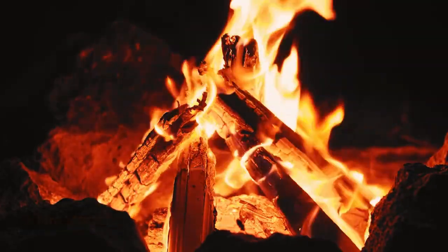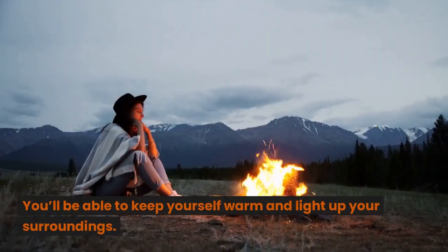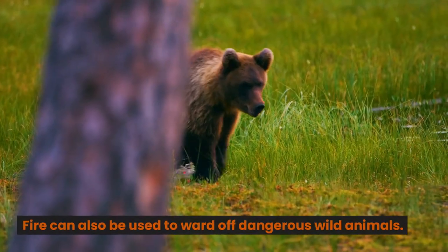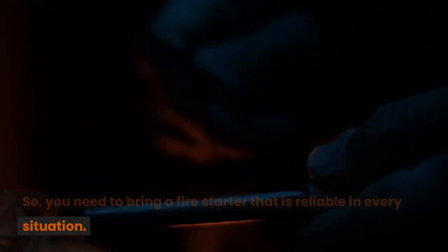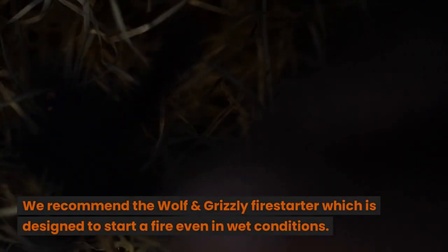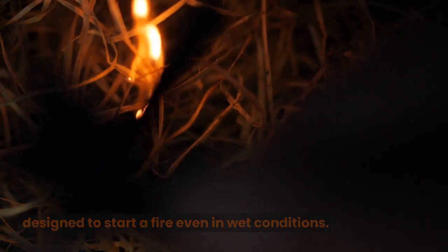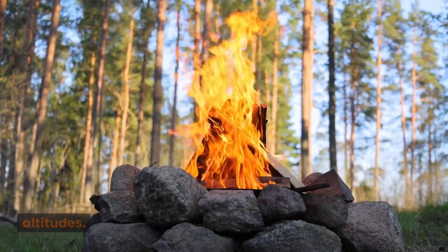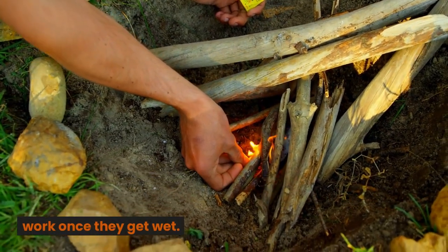Fire Starters. Fire is one of the most important resources necessary for survival. You'll be able to keep yourself warm and light up your surroundings. Fire can also be used to ward off dangerous wild animals. So you need to bring a fire starter that is reliable in every situation. We recommend the Wolf and Grizzly Fire Starter, which is designed to start a fire even in wet conditions. It's made of ferrocerium, so you can even use it at high altitudes. Lighters and matches have their limitations and most won't work once they get wet.